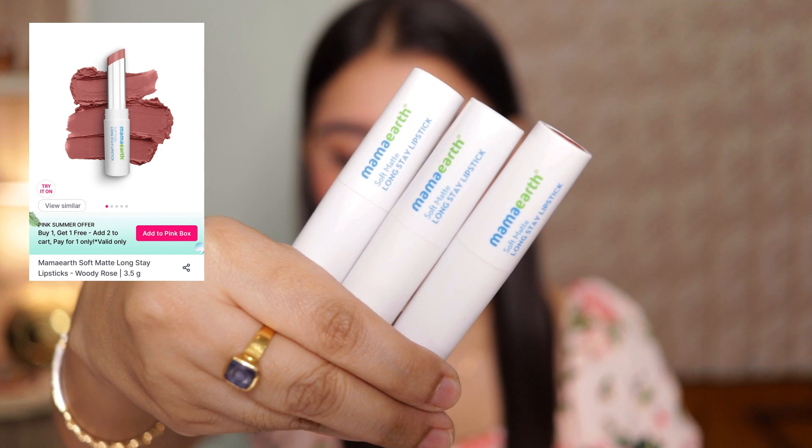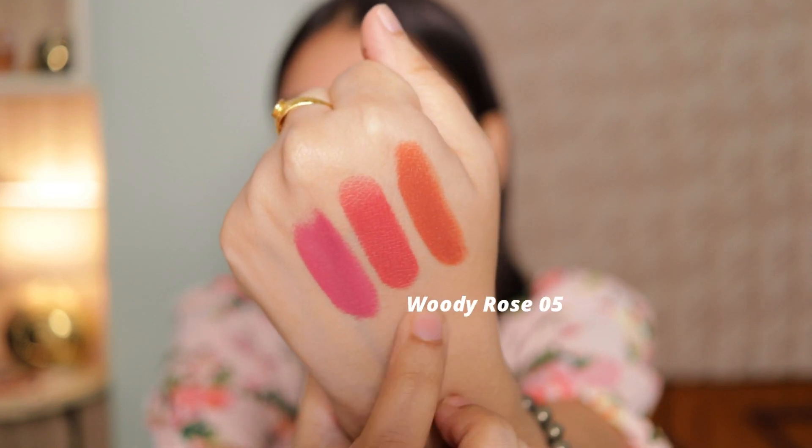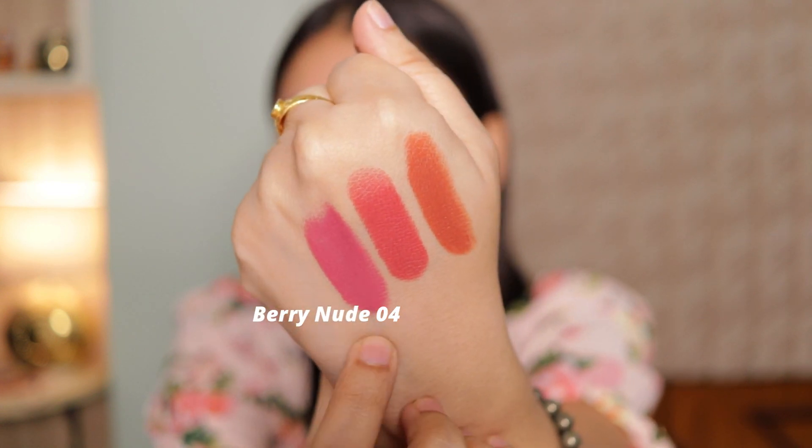Coming to what's on my lips right now — I've been using these lipsticks from Murmur a lot lately. These are their Soft Matte Long Stay Lipsticks with Argan Oil and Vitamin E. My three favorite shades are 09 Honey Blush, Woody Rose, and Benny Nude — I'm wearing shade 05 Woody Rose right now. The formulation is so good — they're quite long-wearing, very comfortable on the lips, very pigmented, and look so pretty. Murmur is really killing it with their makeup products. They are totally worth your money.